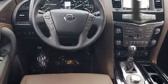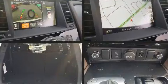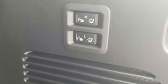Audio features include a CD player with MP3 capability and 13 speakers, ensuring optimum sound no matter where you're seated. Rear LCD monitors provide entertainment that your passengers will appreciate no matter how far the drive.